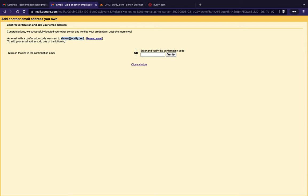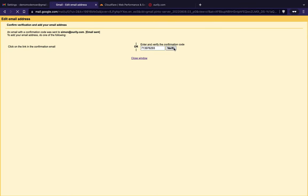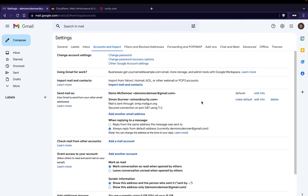Gmail sends a verification email — get the code from your inbox, you may need to open Gmail in a new tab. Enter the code and hit verify. Back in Gmail settings you'll see a 'make default' button — click it to ensure all emails send from your custom address rather than the Gmail address. Now under 'send mail as,' it will always send from your custom email address.